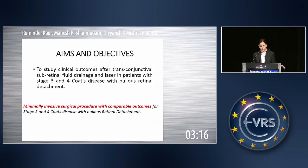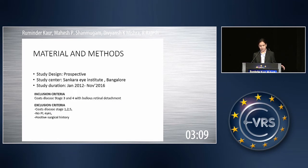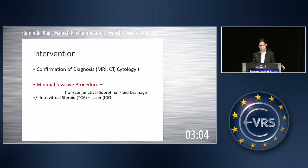Our aim here was to find a minimally invasive surgical procedure with comparable outcomes for stage 3 and 4 Coates disease with exudative bullous retinal detachment. This was a prospective study done at Sankara Institute, Bangalore. Confirmation was first done through MRI and CT to exclude retinoblastoma.